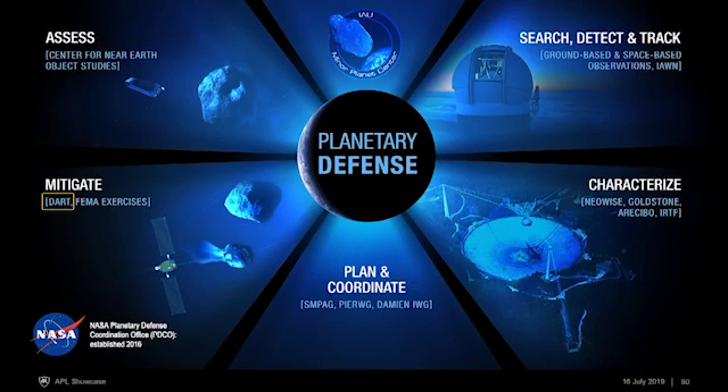DART is just one part of NASA's overall planetary defense strategy — you would never do DART in isolation. Equally important is searching, detecting, and tracking new objects we have yet to discover; characterizing objects so you know what you're dealing with; and coordinating internationally through working groups. Finally, there's mitigation — and that's where DART comes in. If there is a threat and you need to do something about it, let's be ready by doing this technology demonstration now.